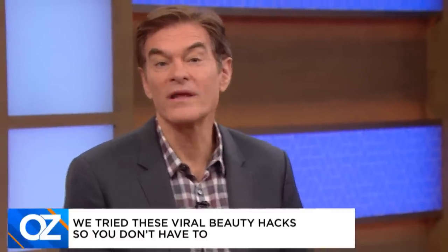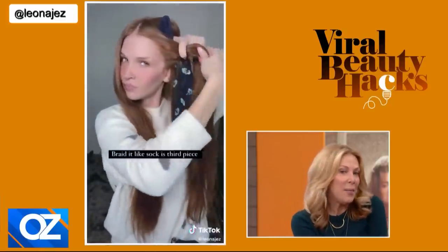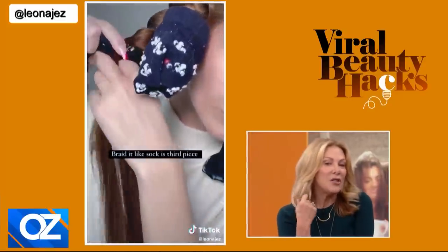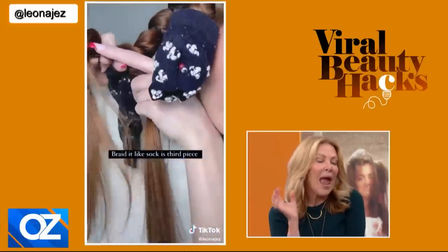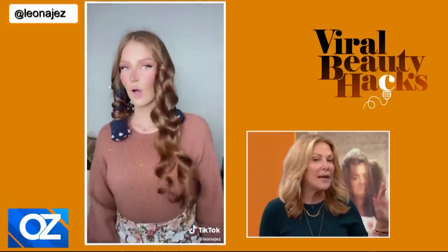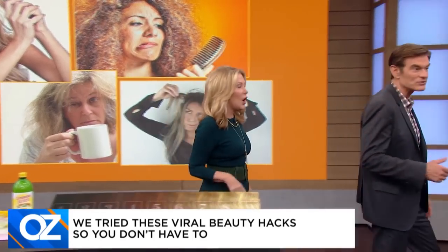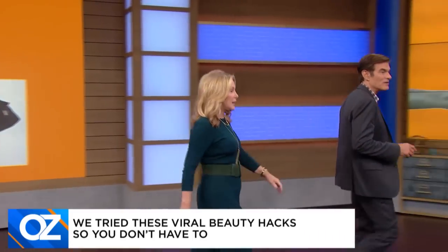Next up, a sock hack courting the curl community on social media. So you take a pair of socks, your hair a little bit damp, then you just braid it, put it cupped up, go to bed, sleep overnight, and then take it out — and look what you have: non-heat curls. I like the fact that there's no iron, no heat, nothing that could be damaging the hair.